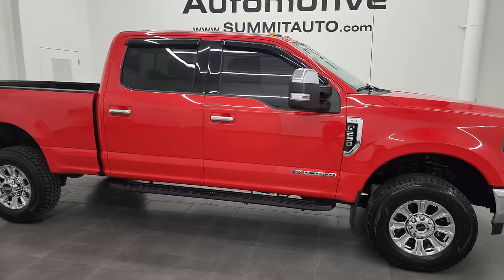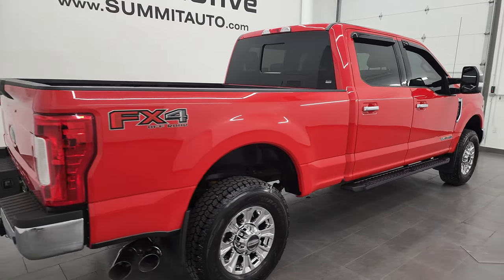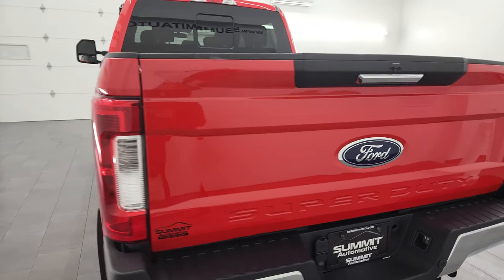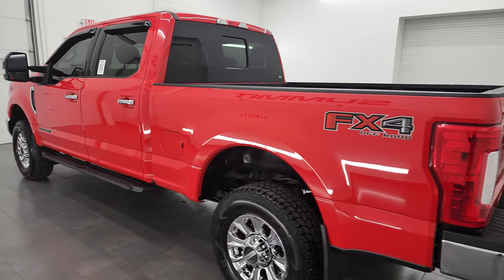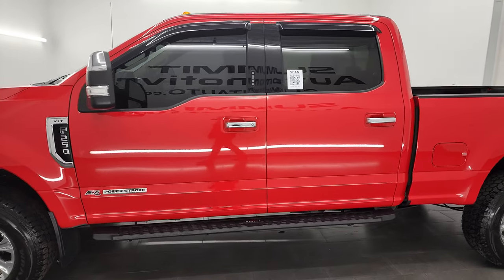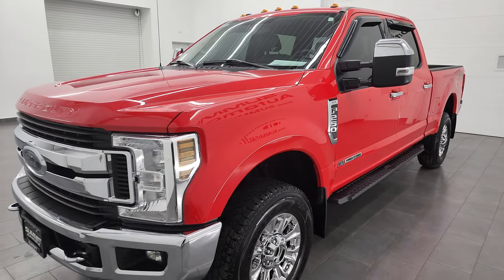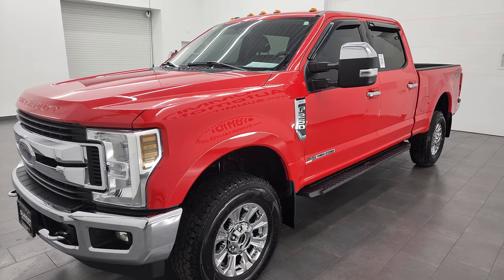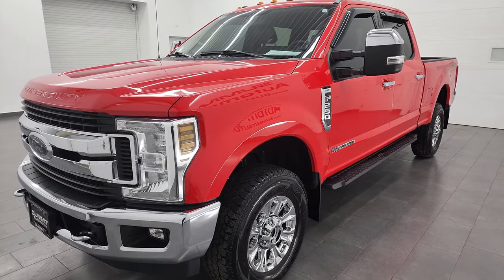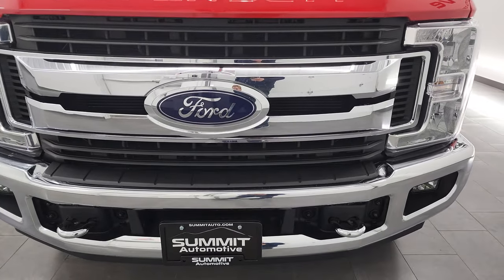Hey, this is Brett, and this 2019 Ford F-250 Crew Cab Short Box XLT FX4 is stock number 13348Z. I am here at Summit Automotive in Fond du Lac, Wisconsin — your new and used heavy-duty truck headquarters. This 2019 Ford F-250 has the 6.7-liter Power Stroke diesel engine paired up with the 6-speed automatic transmission. This truck has been fully safetied and inspected by our service shop, has a fresh oil and filter change, all the fluids have been checked and topped off, and this truck is 100% ready to go. I'm going to go all the way around in this video — inside, underneath, start it up, and take a look under the hood.